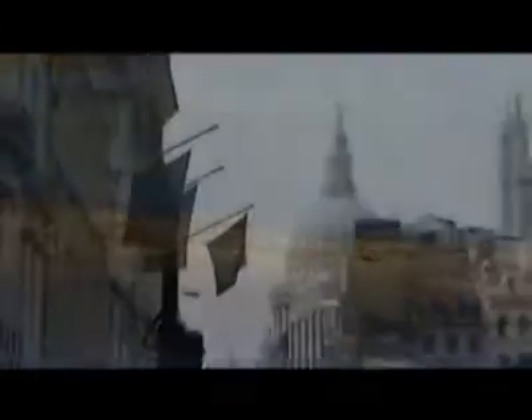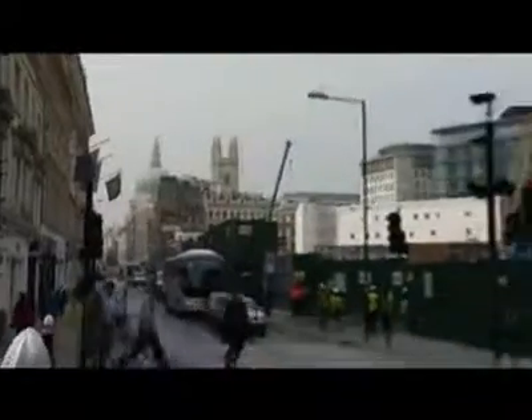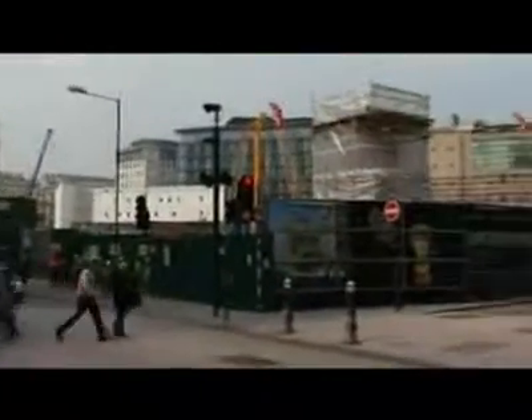The artefacts will be exhibited back on the site when the new office is completed, reminding today's Londoners of the beginnings of their city and how a lost river kept their history intact.